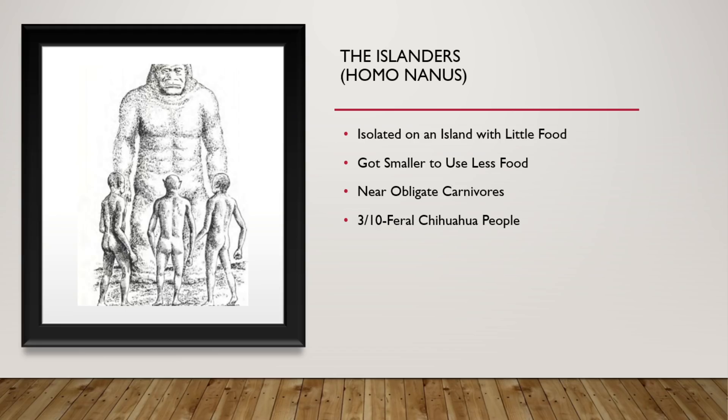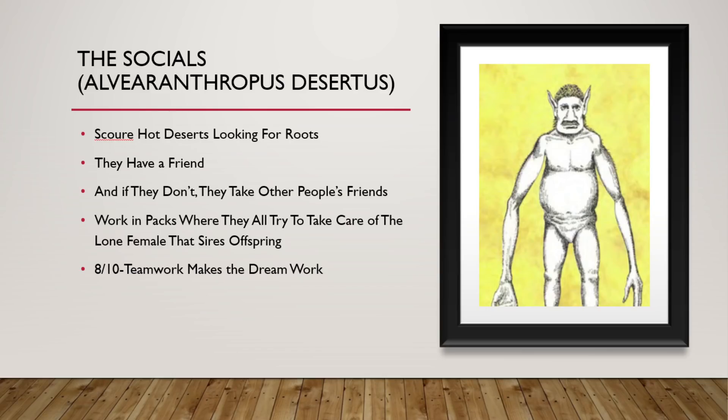These are the Islanders — the small ones, not the big ones. They were isolated on an island with very little food, and over a few millennia got smaller to use less food, and became near-obligate carnivores. The things that they are about to do to that very tall tundra dweller was one of the worst parts of the book. 3 out of 10. They are feral Chihuahua people, and I do not like them.